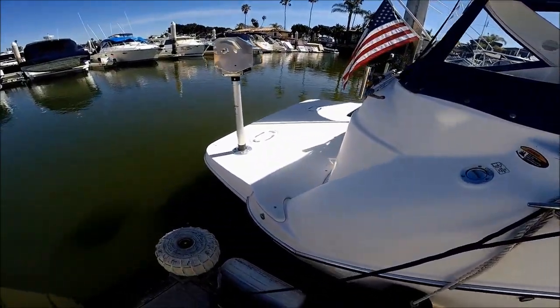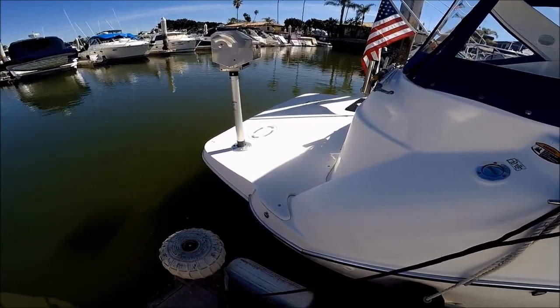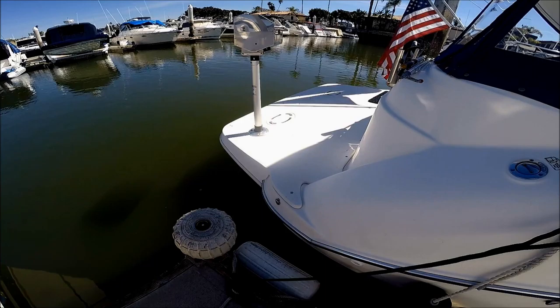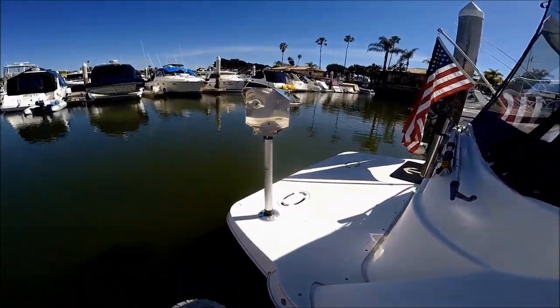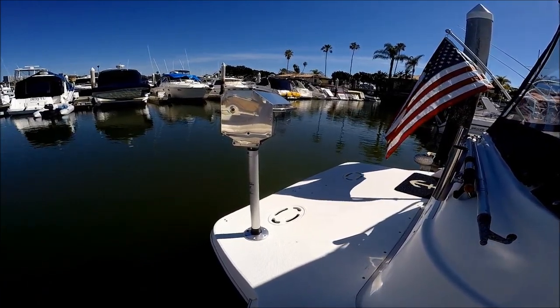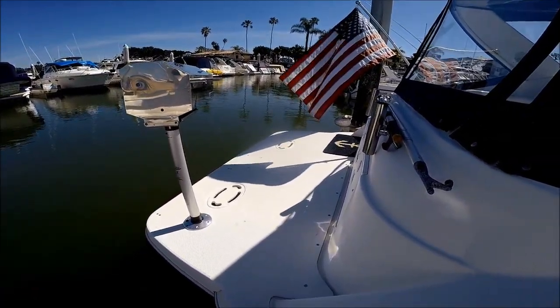And here's a great feature on this boat. The owner has added an extended swim platform, giving us another three feet. As you can see, it's a great place to put a barbecue, a prep table, or just put some deck chairs there.